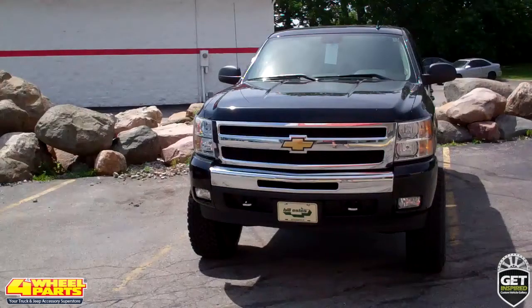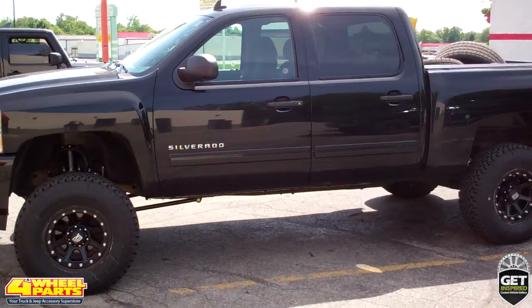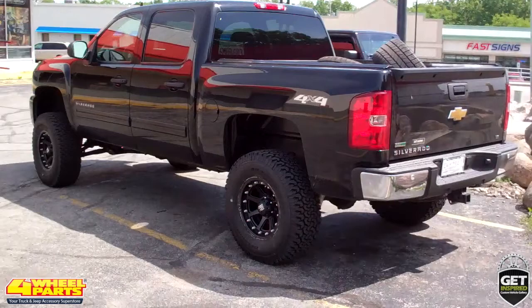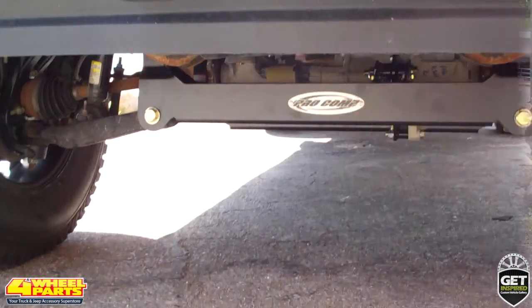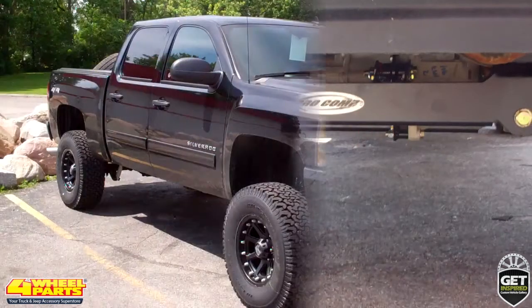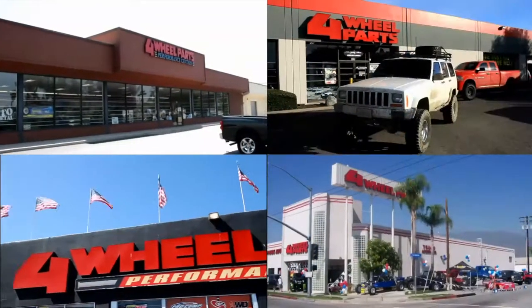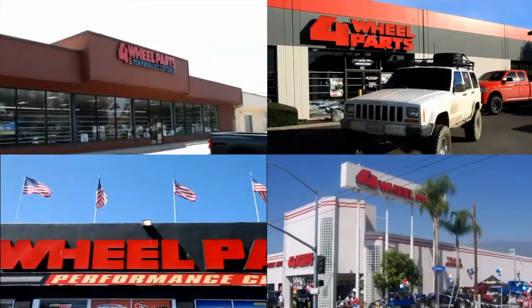Four Wheel Parts of Indianapolis, Indiana provided and installed all the upgrades you see on the Silverado, but you can find all these upgrades and thousands more for your Jeep, truck, or SUV at any one of our over 60 stores in the United States and Canada. So if you're getting inspired, come on into one of our stores, give us a call, or visit us online.